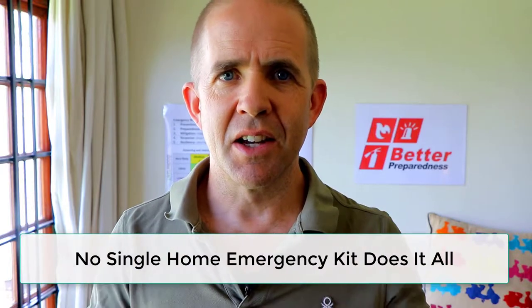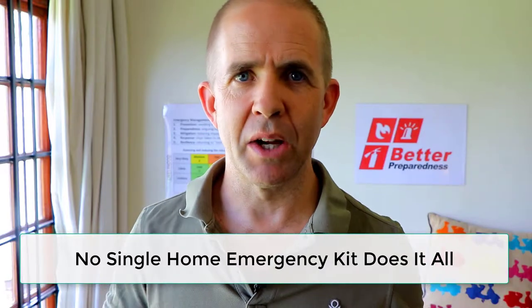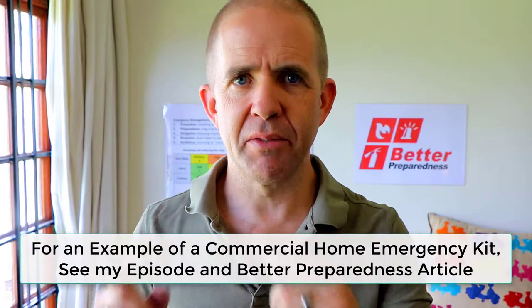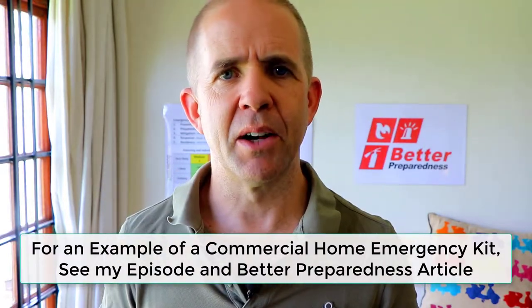No kit does it all. Not one kit will do it all and be there exactly when you need it, where you need it, and how you'll need it. We can totally agree on that. In the unboxing video I did — I'll put a link to it — I covered exactly what was in this kit. It's a pretty solid kit. It's got a lot of stuff in it, and I think it's useful for you to understand the types of things you get in a commercial kit.